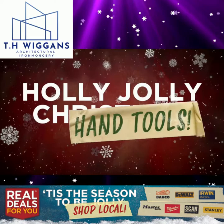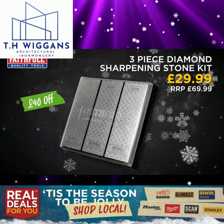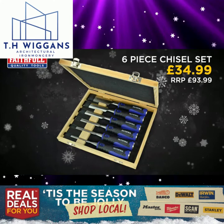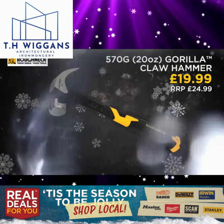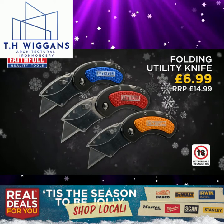Holly Jolly Hand Tools — great offers this year from Real Deals For You. Faithful 20 metre cable reel. Faithful 3-piece diamond sharpening stone kit. Irwin Quick Grip 300mm/12 inch twin pack of clamps. Faithful 6-piece chisel set. Faithful 300mm/12 inch heavy duty clamp. Roughneck 20 ounce gorilla claw hammer. Hultifors Hi-Viz retractable knife. Faithful folding utility knife.